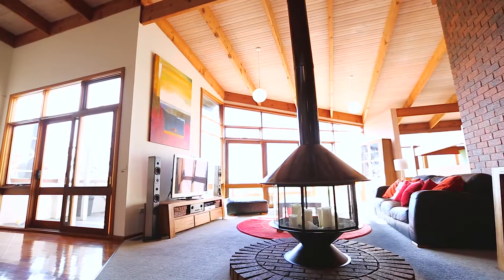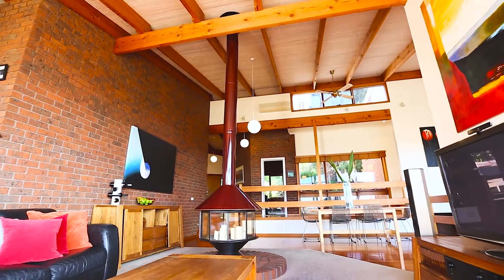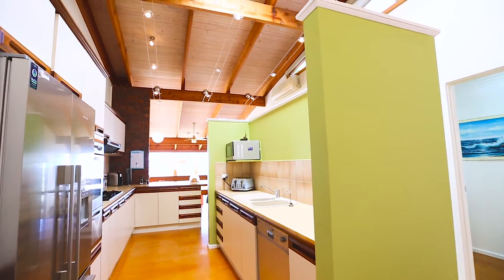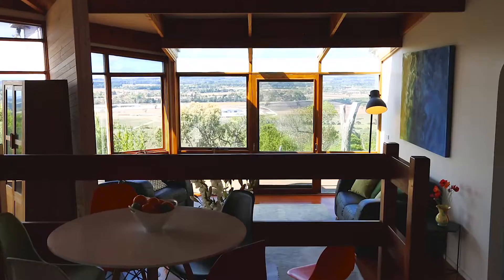A central light-filled lounge and dining area offering a glass fireplace and cathedral ceilings flows onto a decked entertainment area presenting beautiful panoramic views. A functional kitchen and meals area steps down to a formal lounge that offers amazing lighting and equally impressive views.